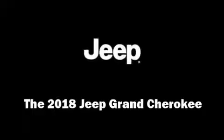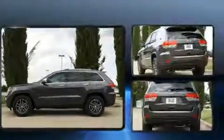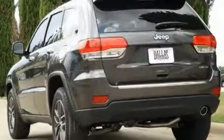Load your family into the 2018 Jeep Grand Cherokee. It features an automatic transmission, rear-wheel drive, and a refined six-cylinder engine.